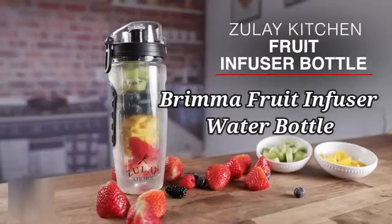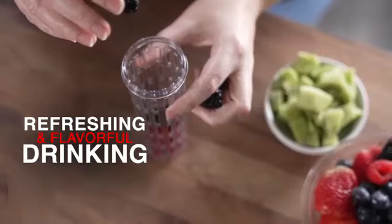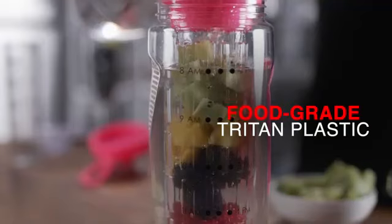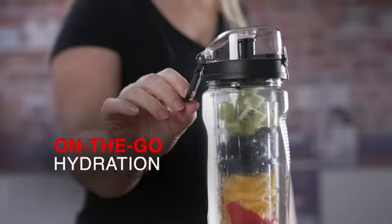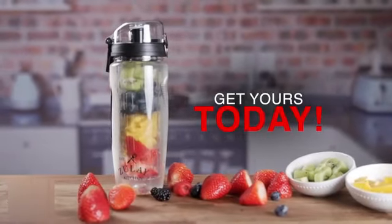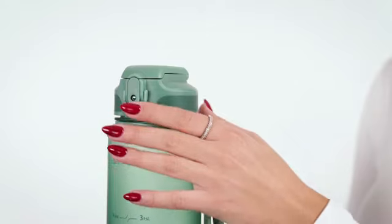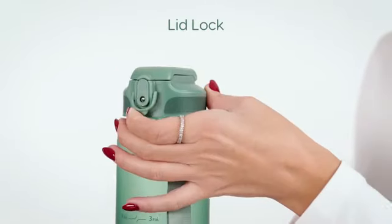Number 4. The Brima Fruit Infuser Water Bottle, made with high-quality Eastman Triton material, is a remarkable product that combines style and functionality seamlessly. Perfect for those seeking a healthier hydration option, this clear water bottle stands out as a convenient and visually appealing choice. The innovative design allows you to create refreshing fruit-infused drinks on the go, providing a burst of flavor while keeping you hydrated throughout the day. Its 2-pound capacity ensures you can enjoy your favorite infused beverages without the need for constant refills.